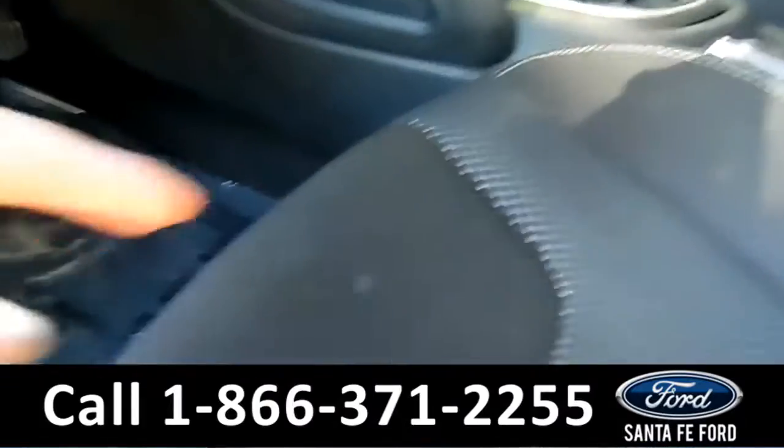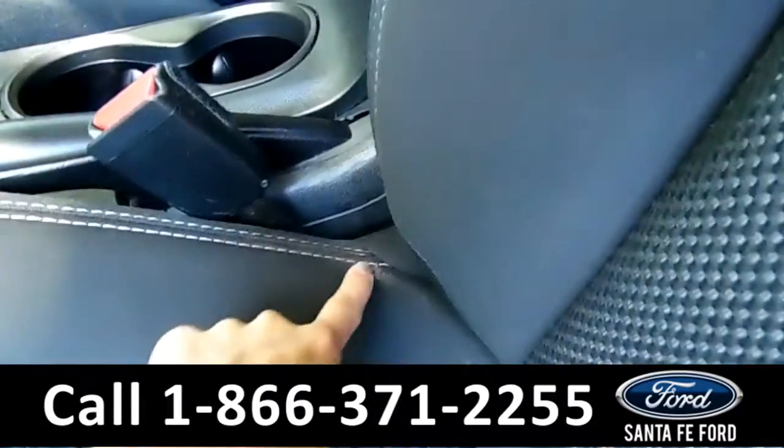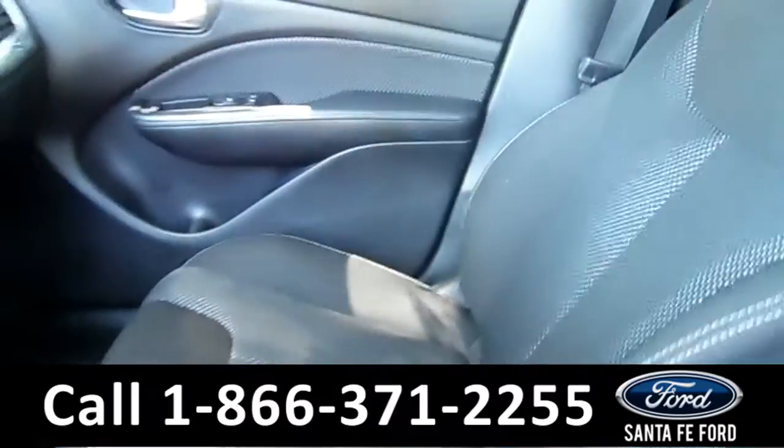Looking at the seats, I see a little stain here, one here, and one here. I believe you could get that out with some remover — and there's one right there. That's just what happens with cloth seats.